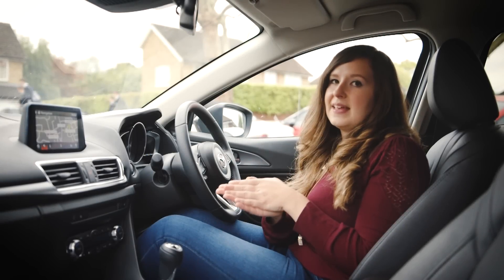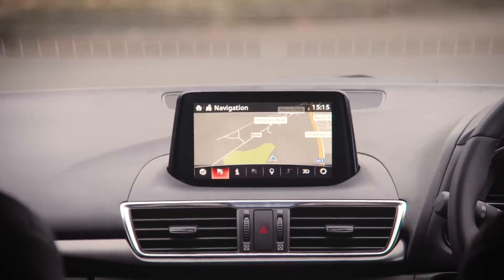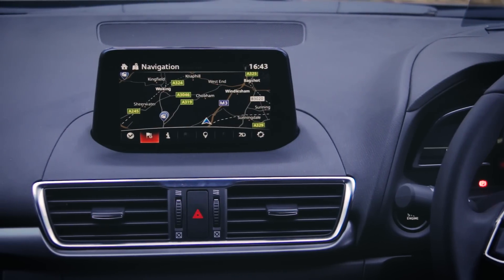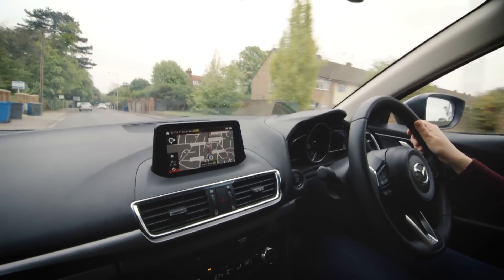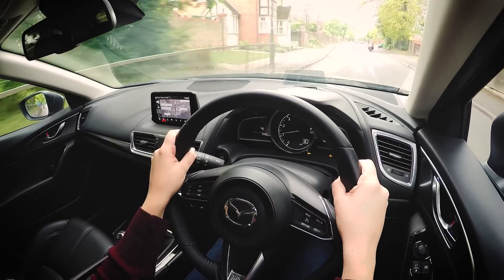When the sat-nav hasn't been taking me through the centre of Slough to avoid a quiet motorway, it's been trying to change my route by four metres to save two seconds of time, while endlessly yelling 'speed camera ahead' at me. It's always got me where I've wanted to go, just about, but I've not always been the calmest when I've got there.